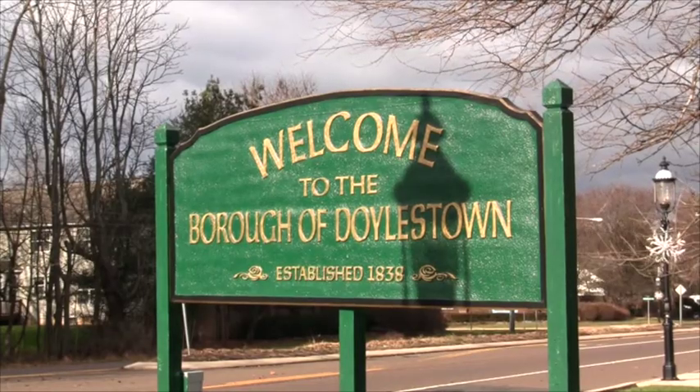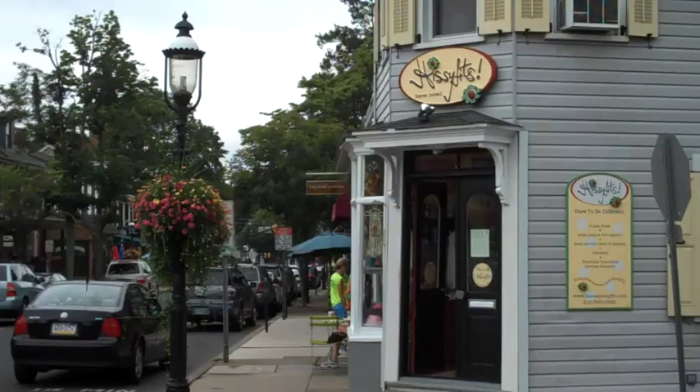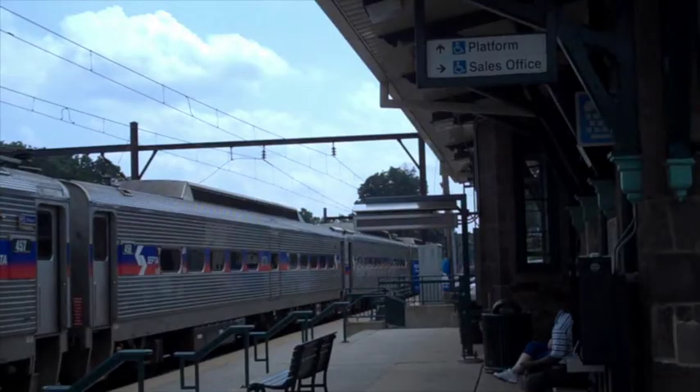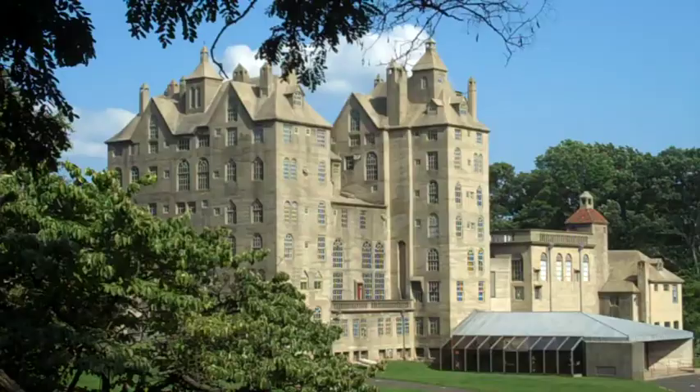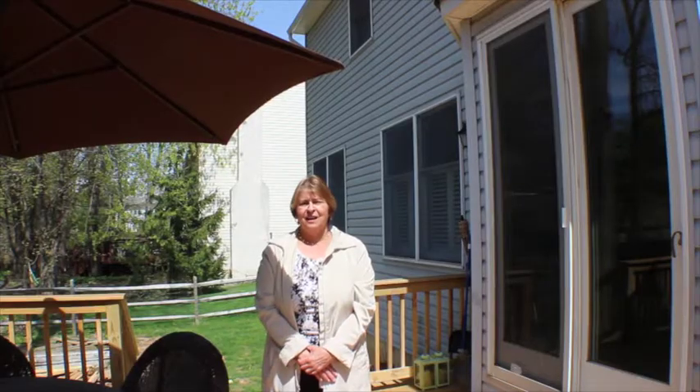The location of this home is ideal to downtown Doylestown with its many restaurants, shopping, and transportation. Peace Valley Park, Lake Galena, and local museums are only a short distance away. Thank you for visiting this lovely home with me.